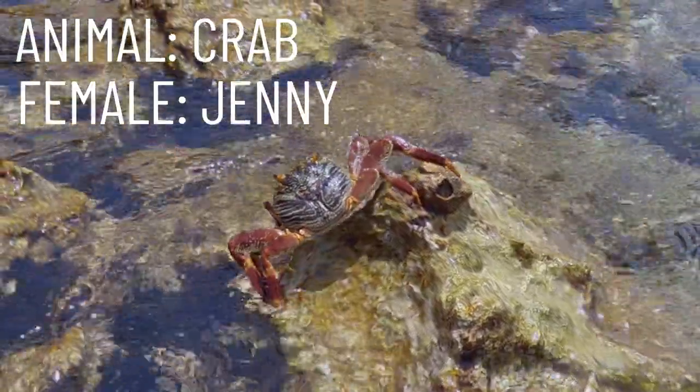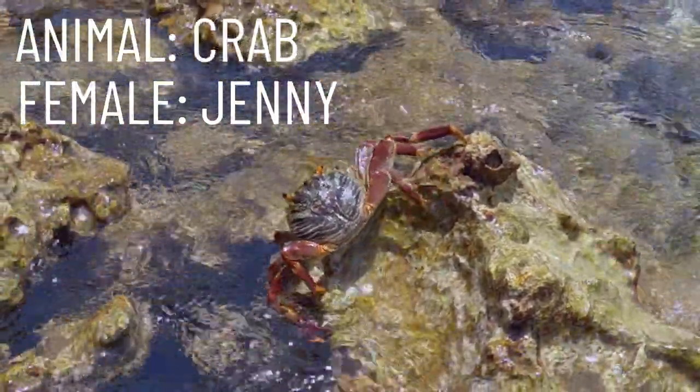Let's move on from cow and explore different animals. Our next animal is a crab, and a female crab is called a jenny.